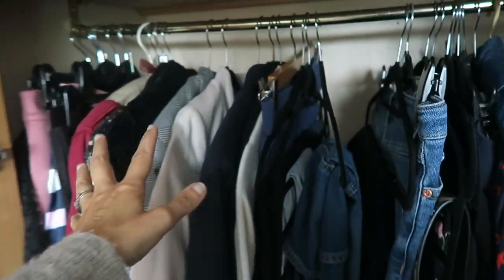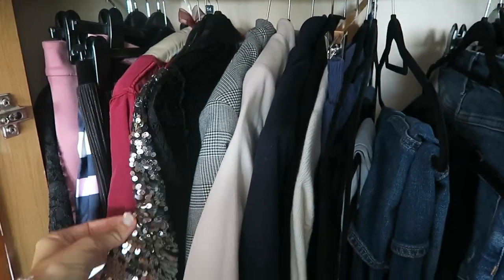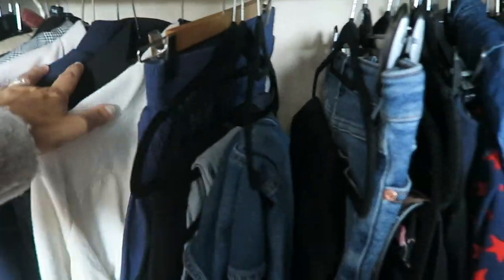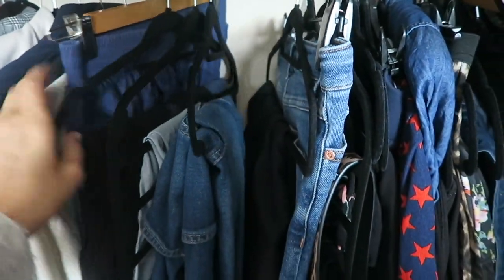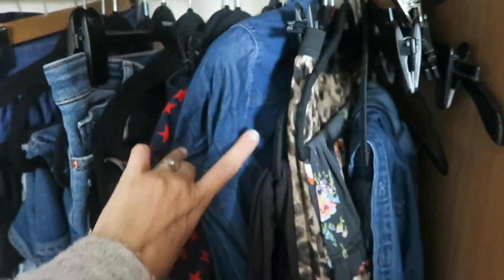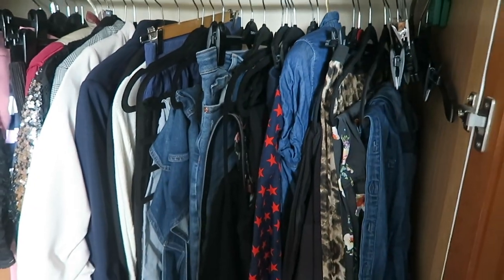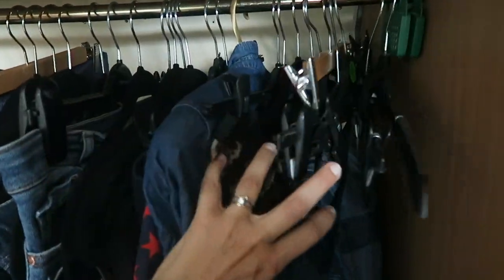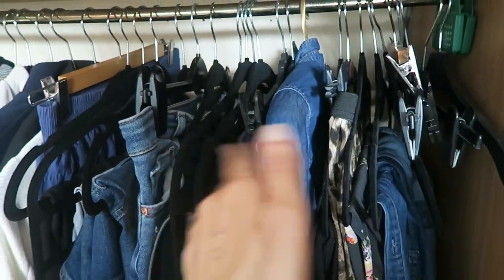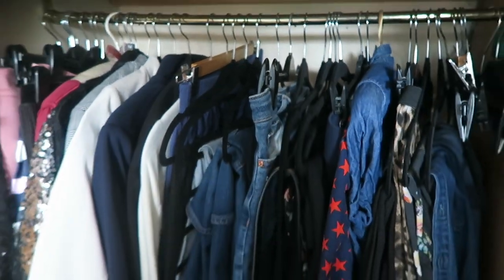So this is my wardrobe done. I've got my dresses — how sparkly is that — and then my jackets. I've got my bottoms, a dress there that needs to move along the other way, some skirts, dungarees and things. I can access it all. I've even been able to remove some hangers; I've left some in because there's stuff in the wash. But I can actually access all of that now.